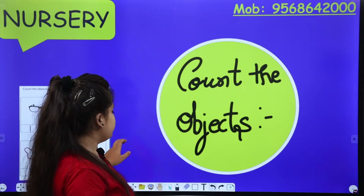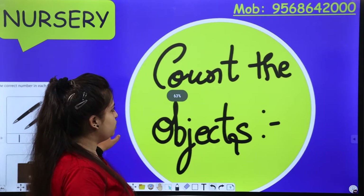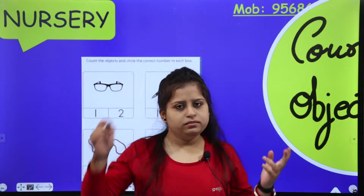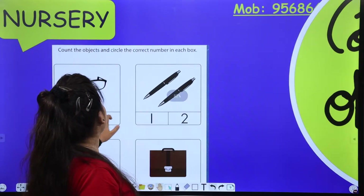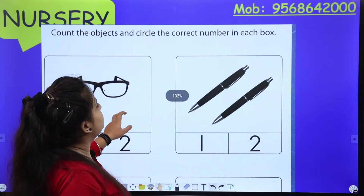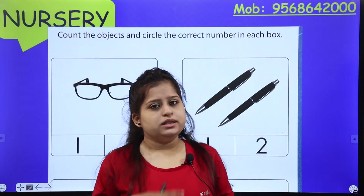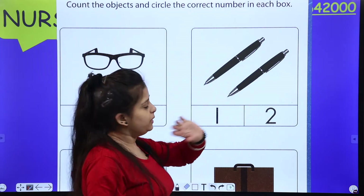So what is our activity today? Two activities are in this class. First one is count the objects. All of you know that there are objects given and you have to count them. Next, count the objects and circle the correct number in each box. What do you want to do? First you want to count.